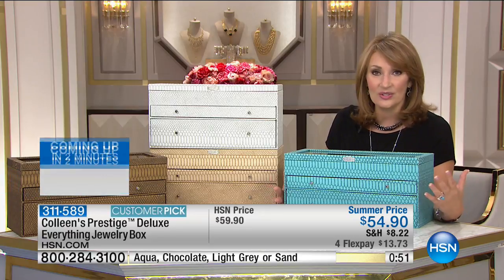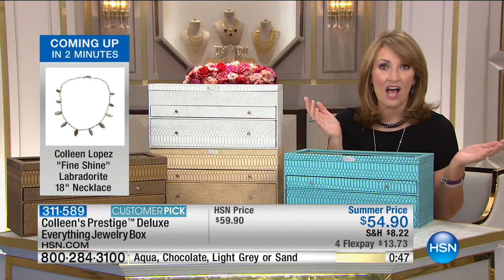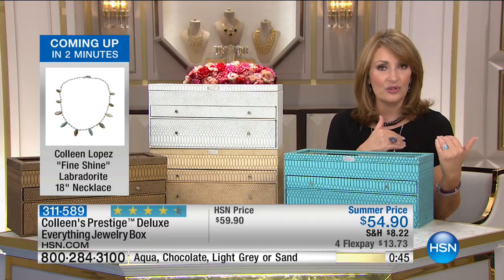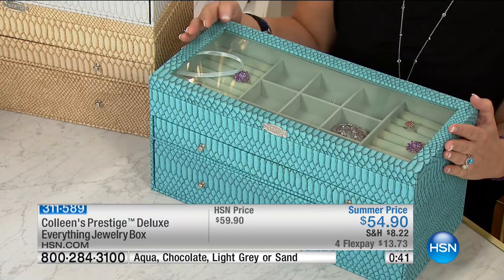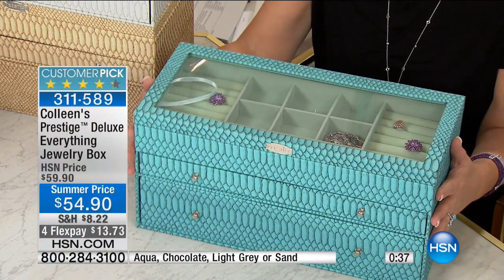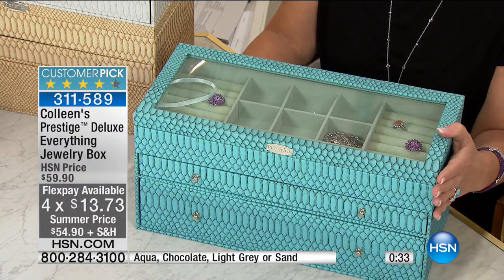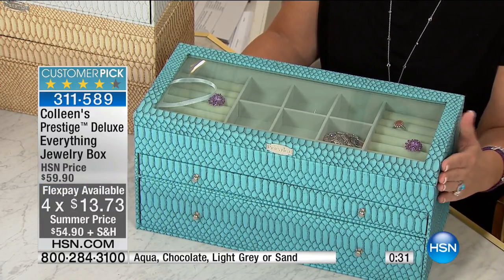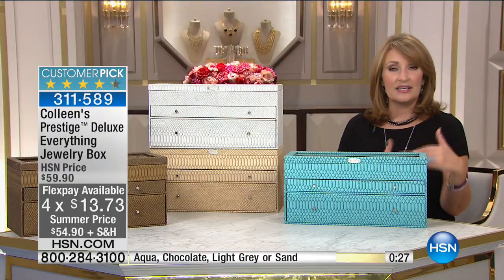They're affordable and exclusive. You can do one flex pay today of $13.73, we send you your new box, you get it home, try it out, and pile your jewelry in there. See for yourself what a difference it makes. This is available while supplies last and will not be back this year — they're on a six-month rotation. When a box sells out, it doesn't come back for a minimum of six months.